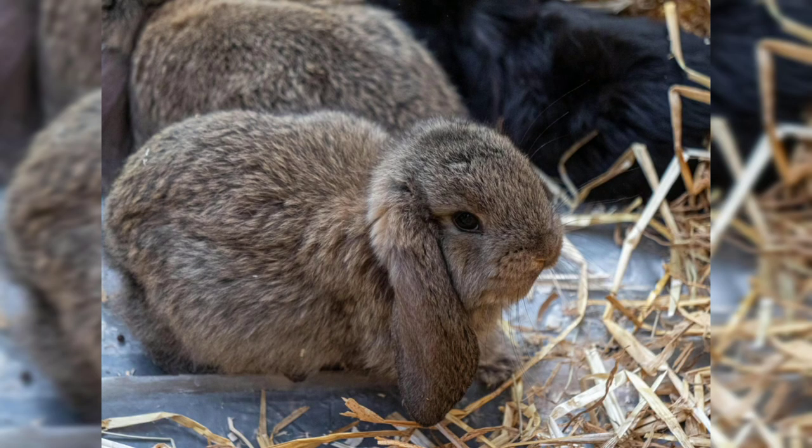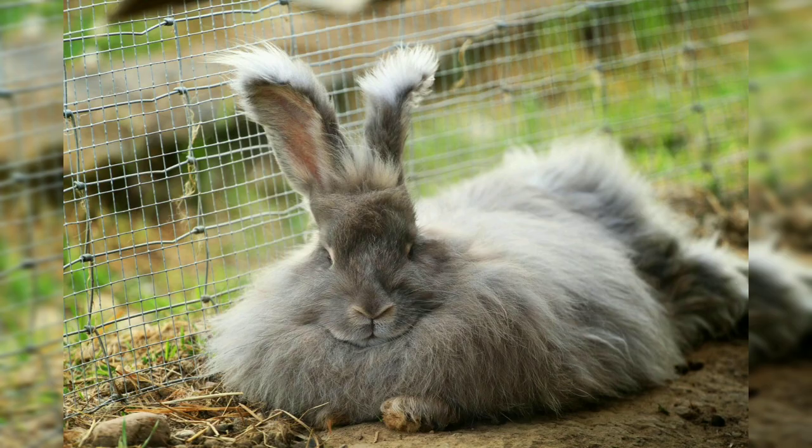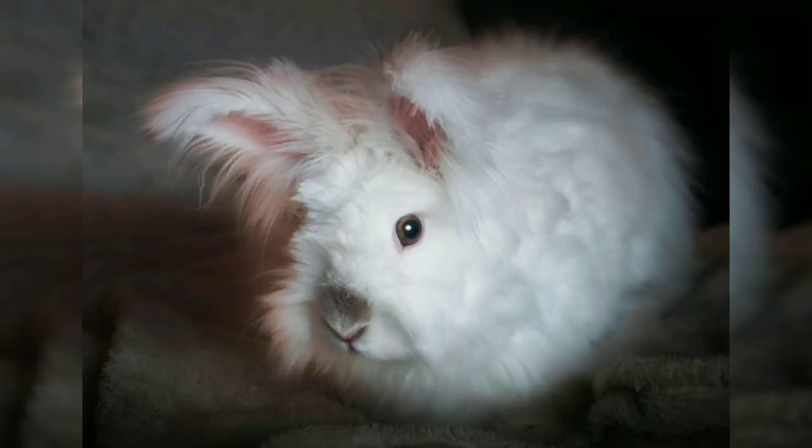The giant angora, as the name suggests, is the largest of the angora breeds, with a thick woolly coat that requires regular grooming. The satin angora has a soft silky coat that is prized for its sheen and luster.